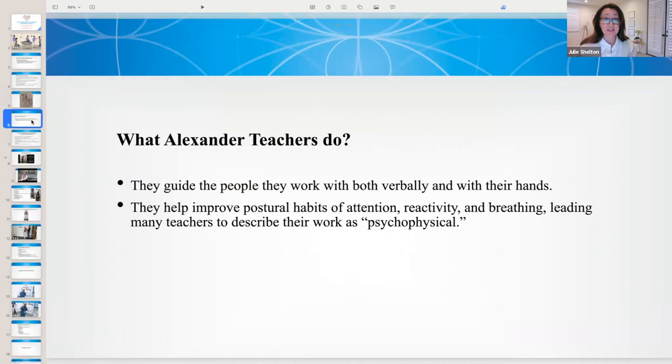So what do Alexander teachers do? We guide the people we work with both verbally and with gentle, sophisticated hands — you'll see a little of this in one of our video demonstrations. Alexander teachers also help to improve habits of attention, reactivity, and breathing, leading many teachers to describe our work as psychophysical.